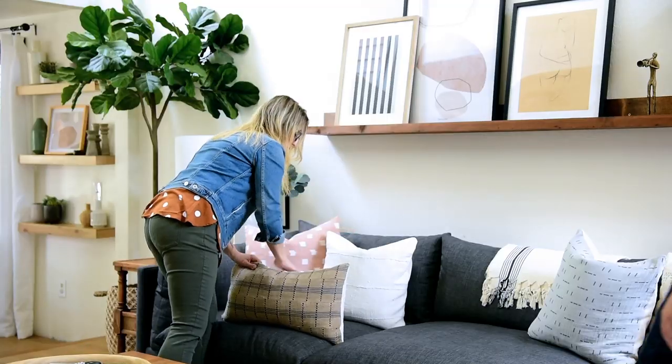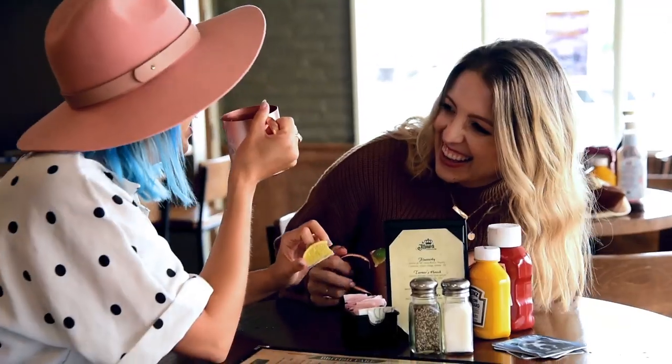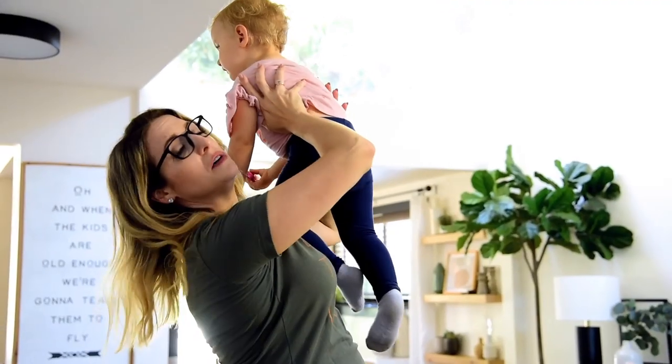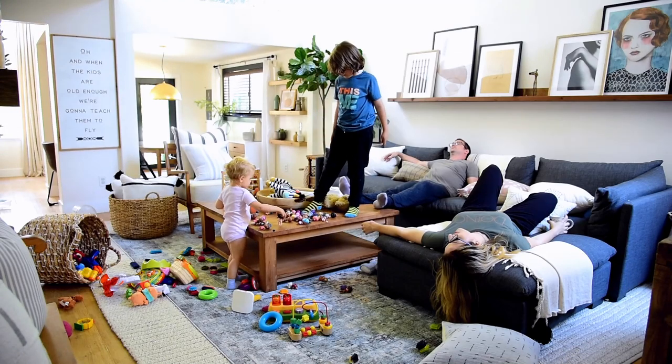I wear a lot of hats. While most of you know me as an interior decorator, that's just one of the many balls I juggle. That's what makes life so interesting, right? It's crazy and messy and fun. And sometimes it smells. Some days we're living our best life and others we're just doing the best we can.